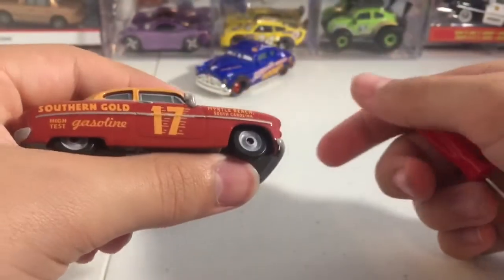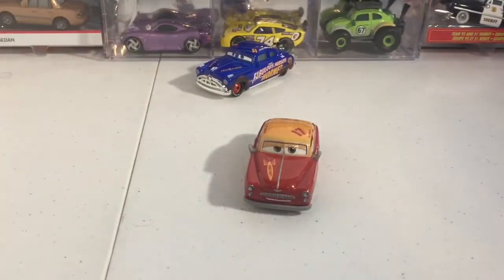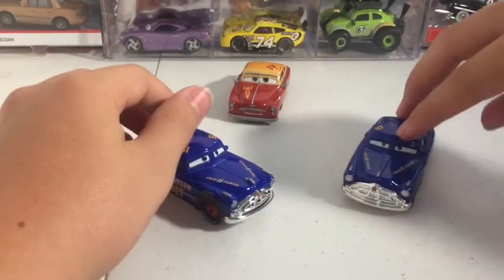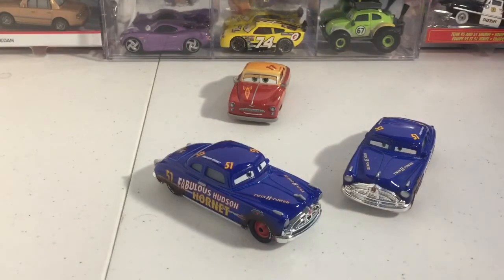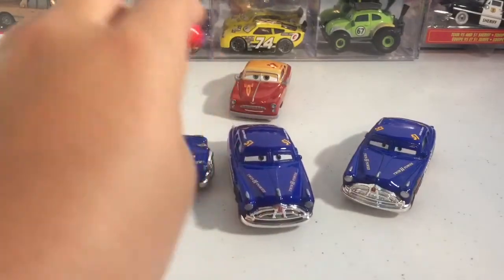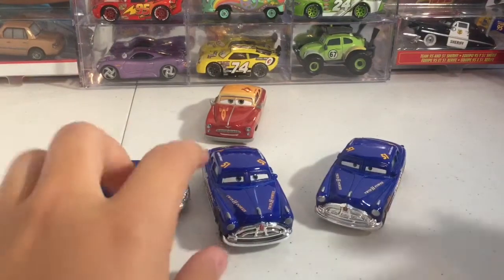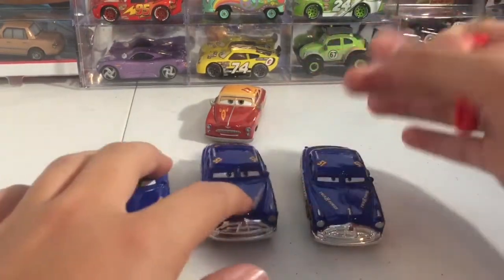He just has these gray rims — not that exciting. Doc was his first release to be Thailand made. Though now you can most likely go into a Walmart or Target store and find just the regular Doc Hudson made in Thailand on the Blue Desert series. Yeah, this is the regular Hudson Hornet and this is the Dirt Track one — both are made in China.